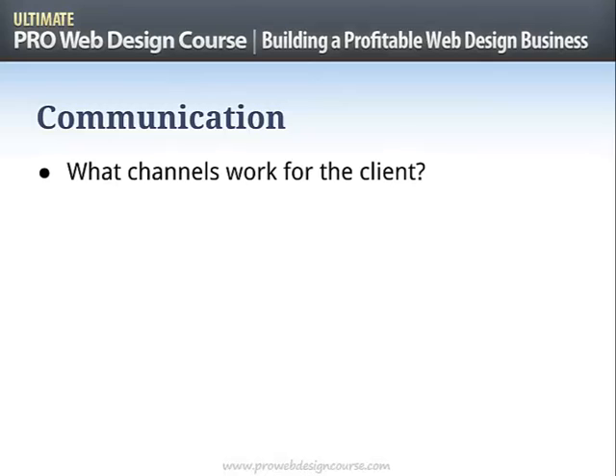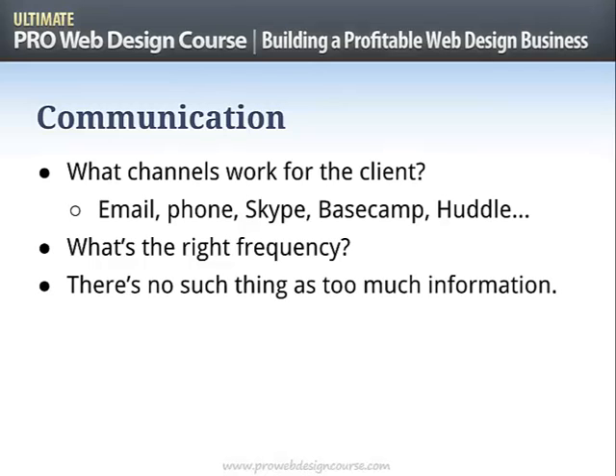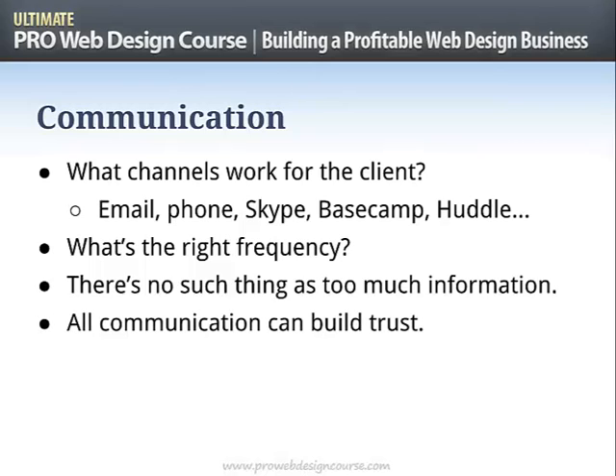Think about what channels work best for the client — everyone's different. Some prefer phone, some face-to-face meetings; you've got Skype, Basecamp, Huddle, and all kinds of project management tools. What is the right frequency? I would say there really is no such thing as too much information. Far better to send the client regular project update emails once a week saying everything's on track, even breaking down completed tasks — much better to do that than leave them in the dark. All communication can build trust, whatever the situation — green light, amber light, or red light.